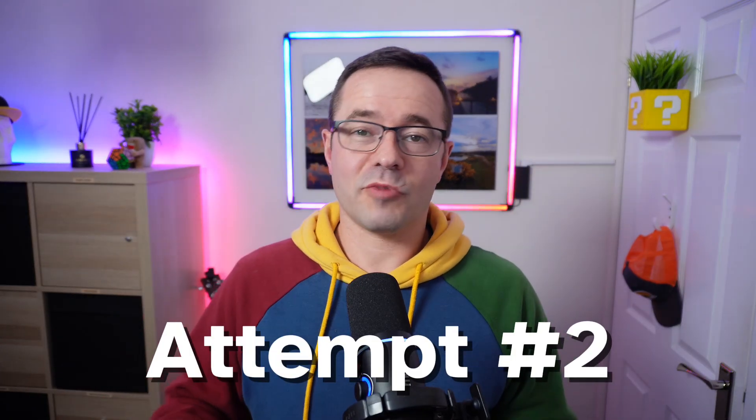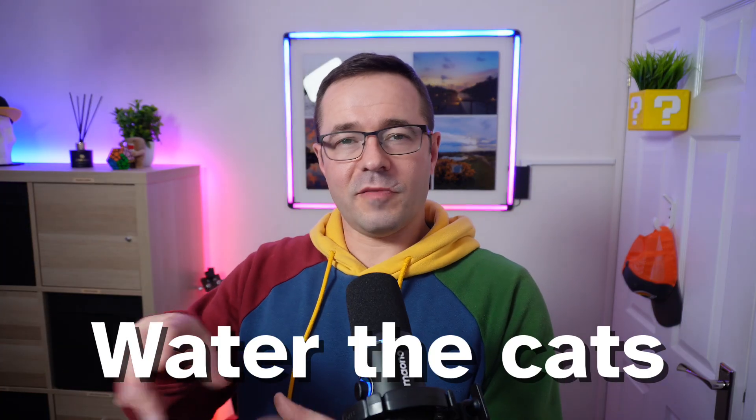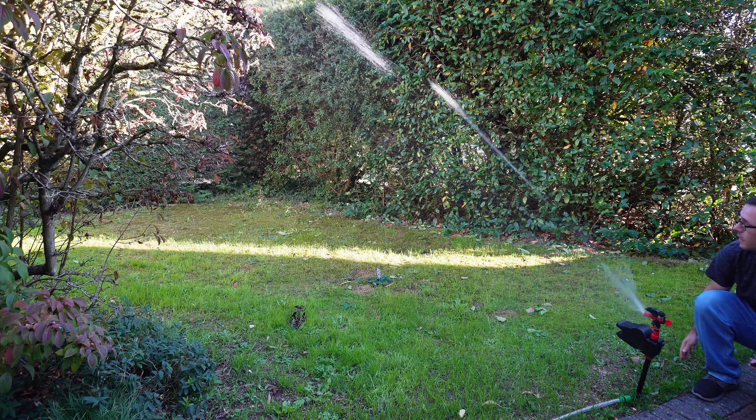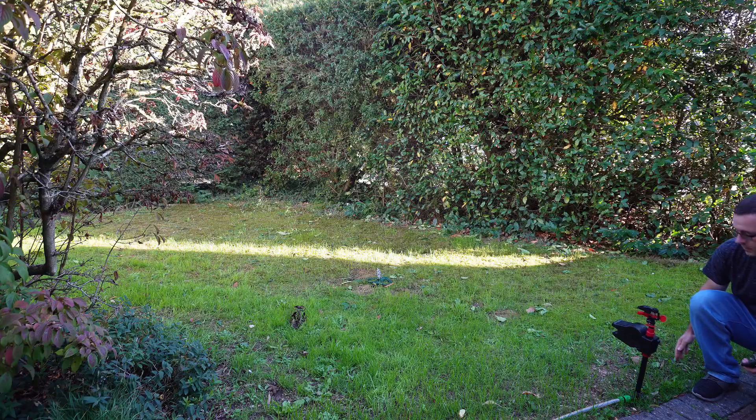The next attempt at solving this problem was to get one of these sprinklers you can buy off Amazon. You plug a hose in and it has a motion sensor built in. When it detects motion it sets off a little spray of water for a few seconds. It works pretty well if there's a flower bed you want to protect where people aren't going to be walking. But the problem is it doesn't differentiate between a person, a cat, a hedgehog, or anything else that might trip the motion sensor.